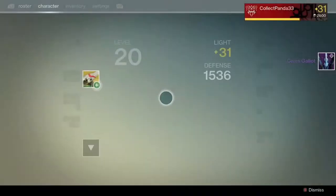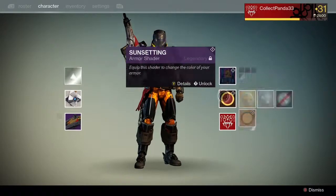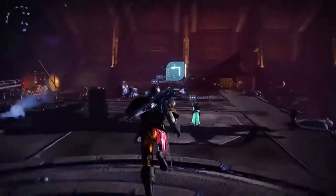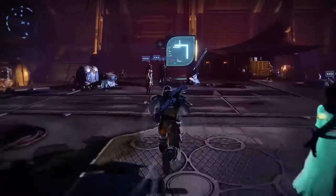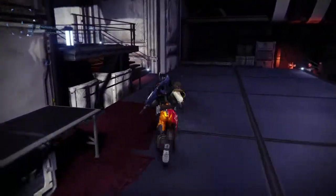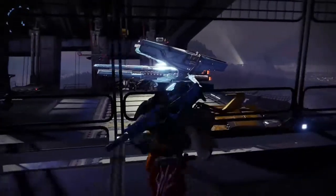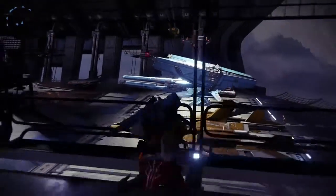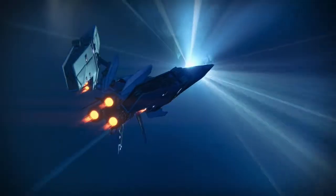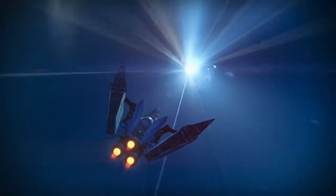Whereas this is an insanely expensive ship, I do believe it is worth the 17,500 Glimmer to buy it, simply because it is a fantastic looking ship. I have compiled a bunch of clips of this ship in various loading screens, just to kind of demonstrate what the ship looks like and justify the cost, if you're kind of on edge about whether or not you should buy it.